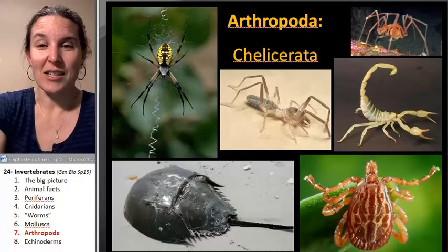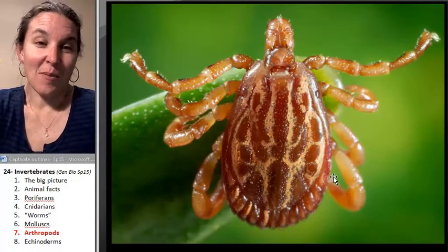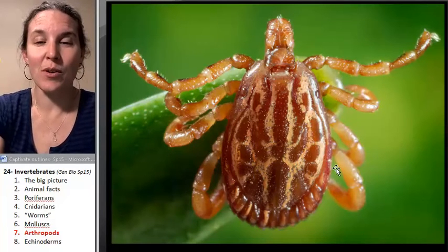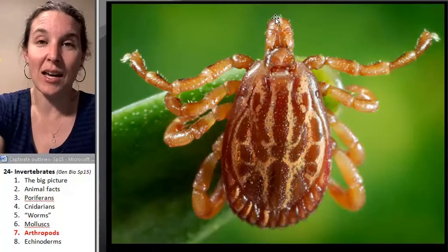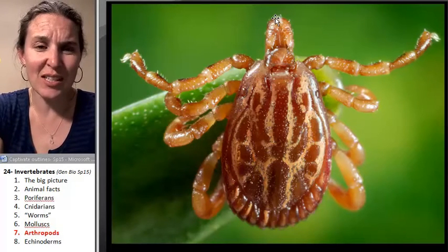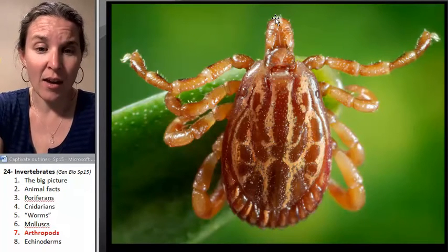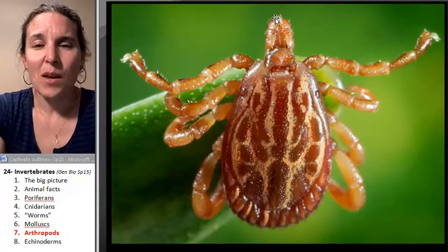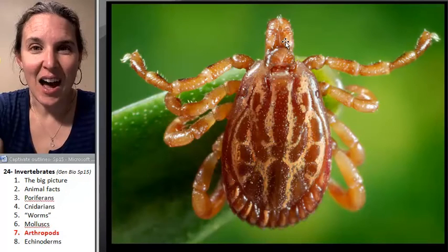We're going to take a closer look at the tick, and I just apologize for this. I am not a fan of ticks, but I need to blow your mind for just a second. Don't you think I've got my little pointer on the tick's head? Haven't you always heard that ticks embed their heads in your body and suck your blood? Well, that isn't the tick's head. I'm about to show you the tick's eyes.